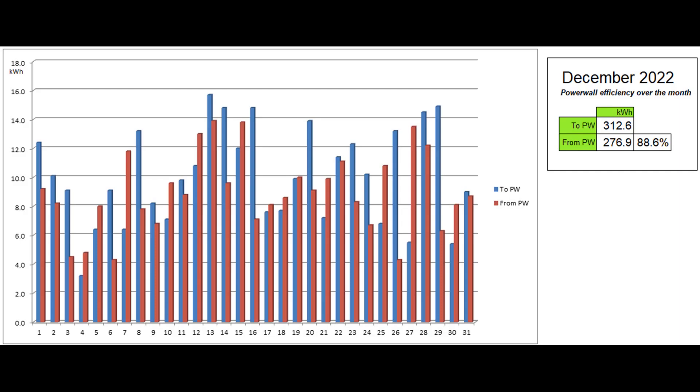This graph shows the energy going into and coming out of the Powerwall each day, as reported by the Tesla app. 88.6% of the energy which went into the battery, mostly low-rate grid units, came out during the daily 17-hour normal rate period.